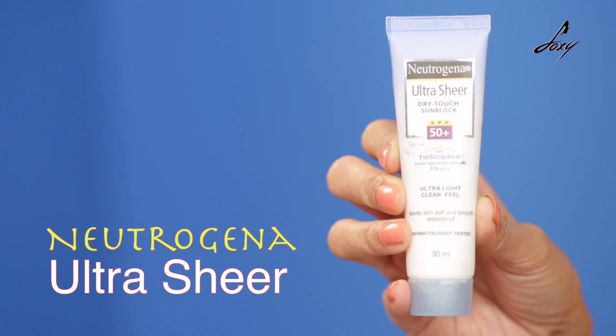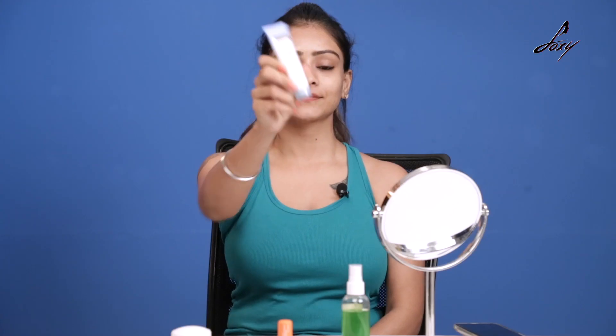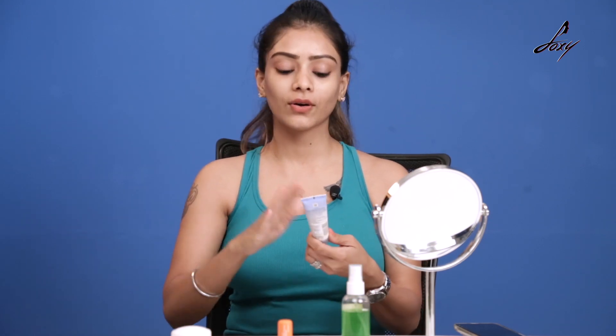Moving on to my second product. Sunblock is so important especially during summer. This is the Neutrogena Ultra Sheer Dry Touch Sunblock — it has SPF 50. You can choose SPF according to the season. Summer has a lot of sun so SPF 50 is good, especially in India.